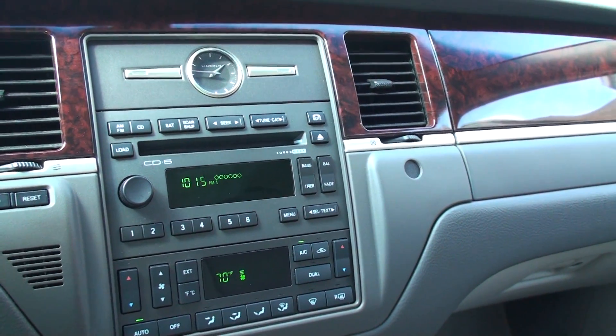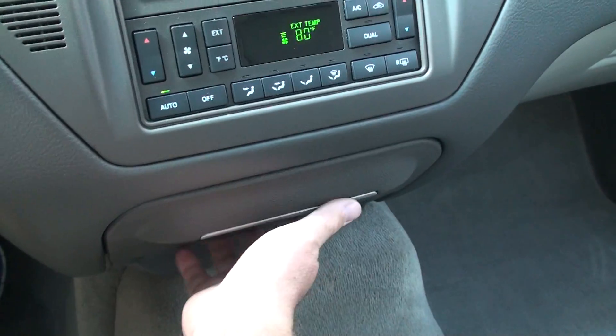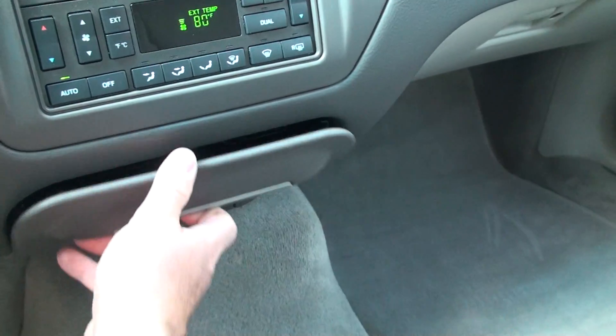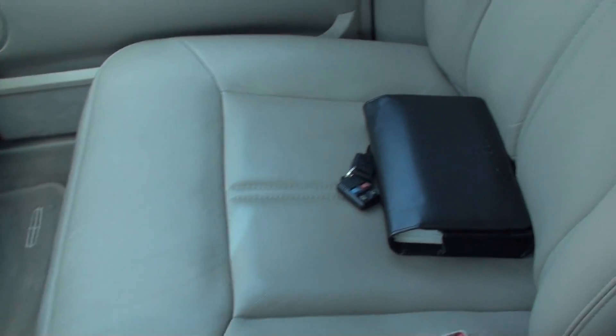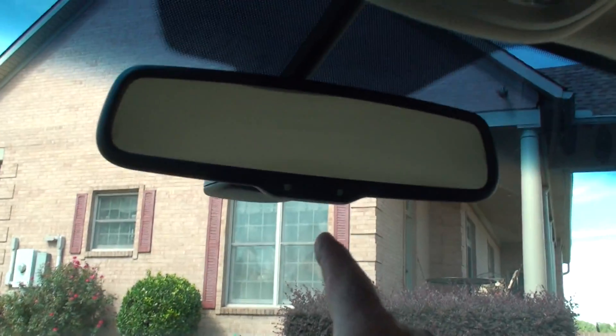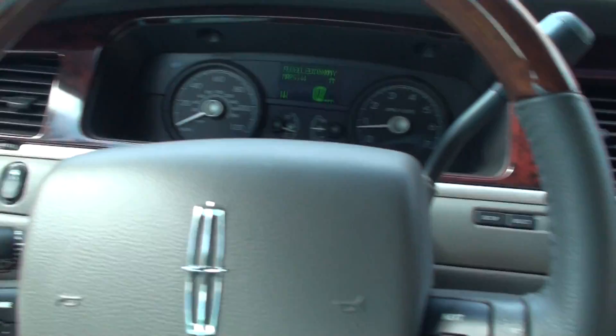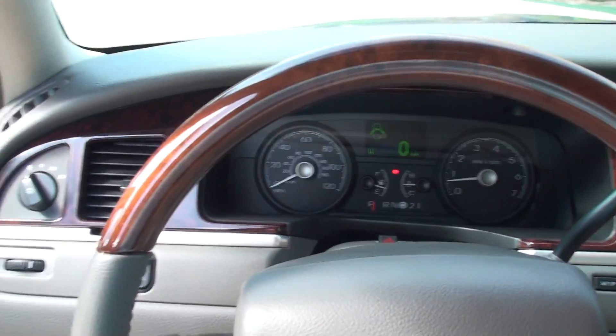AM FM 6 CD changer with a nice analog clock. Dual climate control, so you've got your outside temperature. Cup holders. Storage. Got your extra key and owner's manual. No cracks, no sound of wear whatsoever. You've got your automatic dimming rearview mirror and universal garage door opener. It's just been serviced. Very quiet, smooth, comfortable, roomy — just a total package.